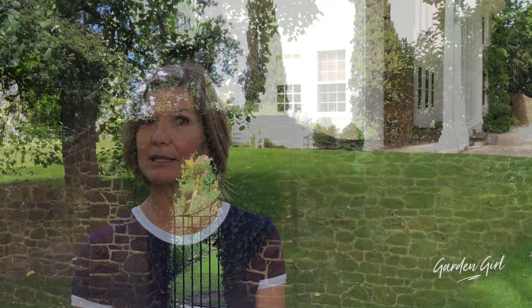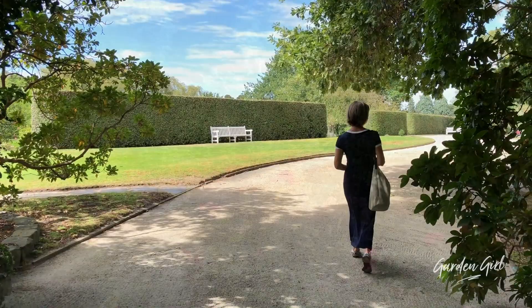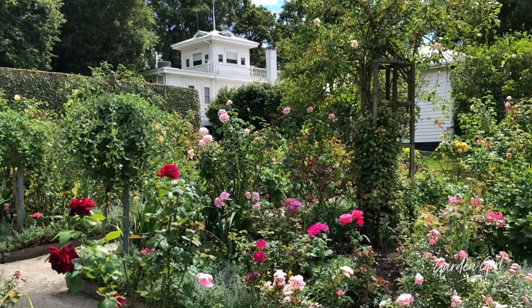We have the very great pleasure of visiting Cruden Farm today, the much loved property of the late Dame Elizabeth Murdoch, given to her as a birthday present by her husband Sir Keith Murdoch in 1928. For the following 84 years, Dame Elizabeth transformed it into one of Australia's most beautiful gardens. Let's go take a look.